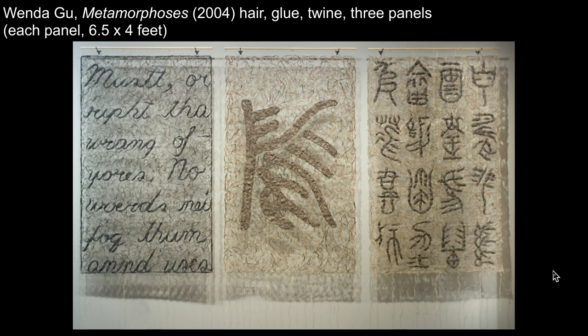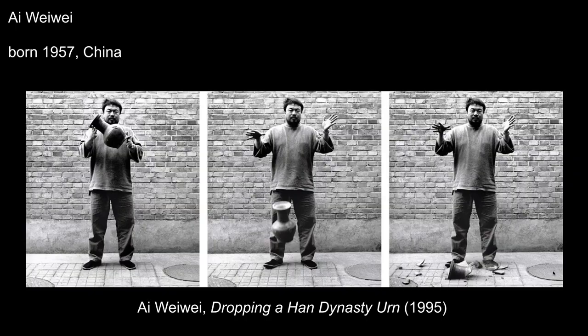In some respects, this work is like an essay in what it is to be a global contemporary artist today. KU professor David Catafores, writing about Gu, suggests that the artist's dual identity and back-and-forth movement between China and the U.S. is reflected in the material and content of the work.